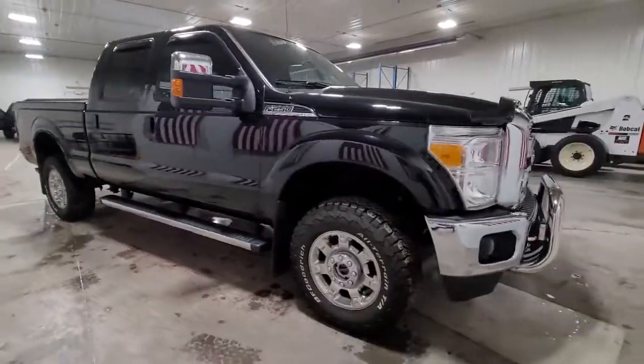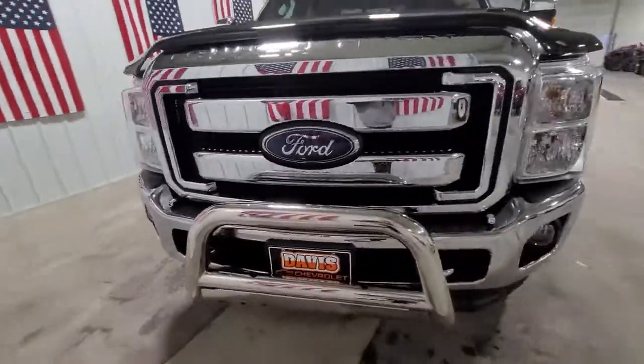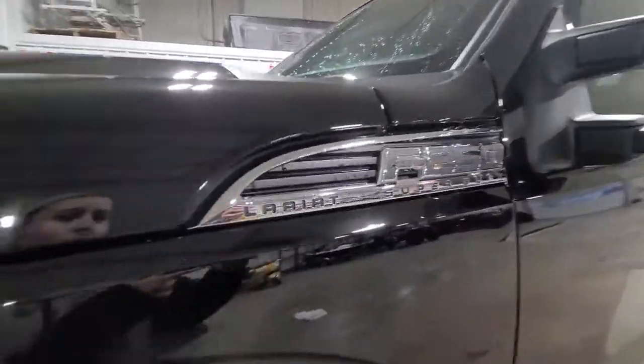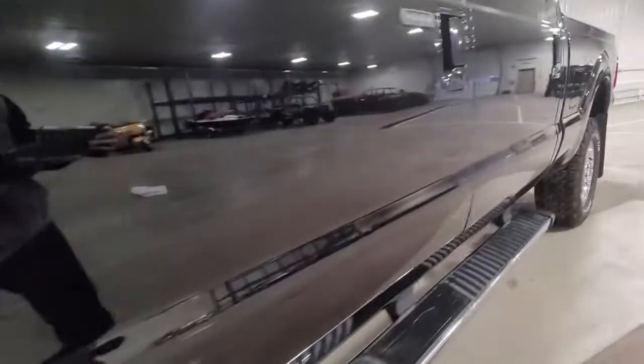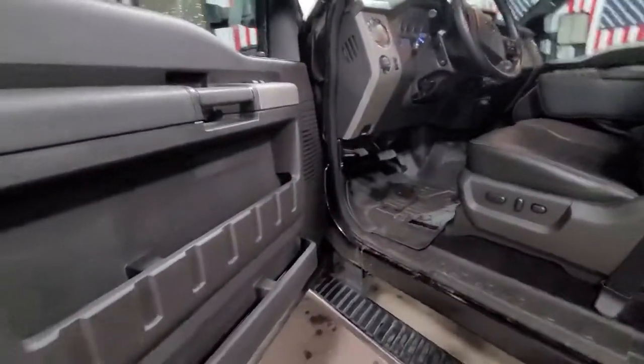These are just some of the great options this vehicle comes with: keyless entry, four-wheel drive, heated mirrors, fog lamps, backup camera, steering wheel audio controls, multi-zone AC, aluminum wheels, Wi-Fi hotspot, and Bluetooth connection.